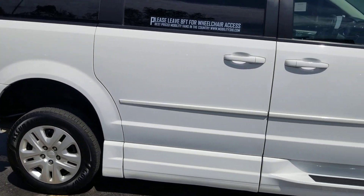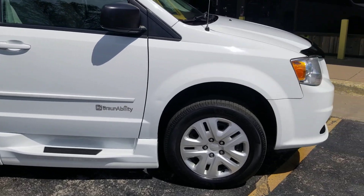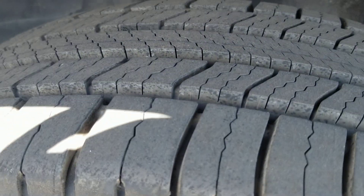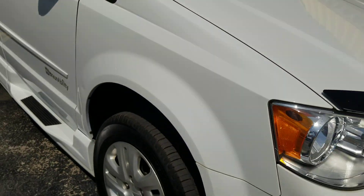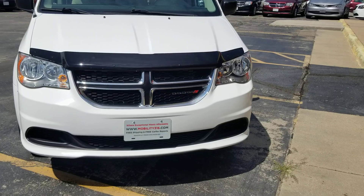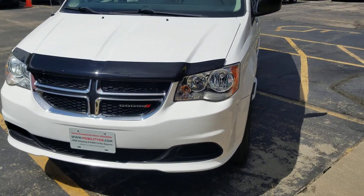It's hard to find a dent or scratch on this van. The front tires are almost brand new Michelin — Michelin on the front, Goodyear on the back. Two sets of really great tires, all nearly brand new. You've got about $1,200 worth of tires on this vehicle.